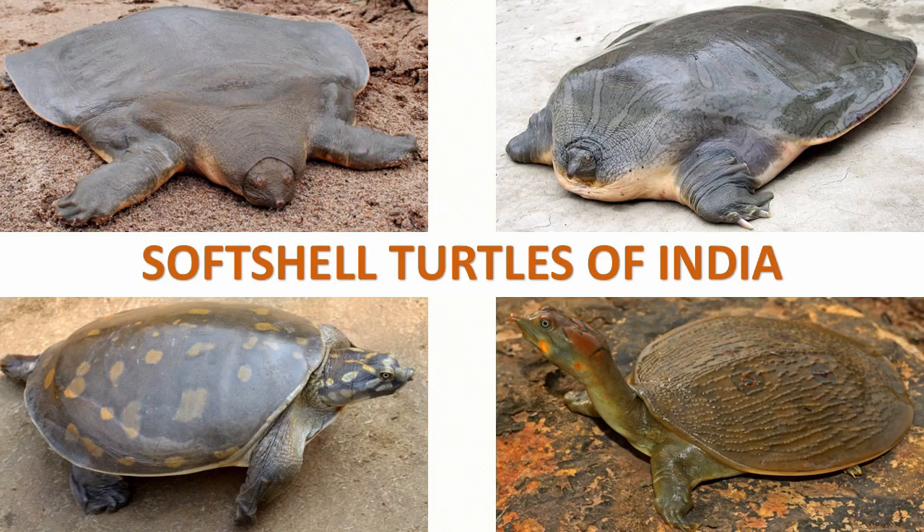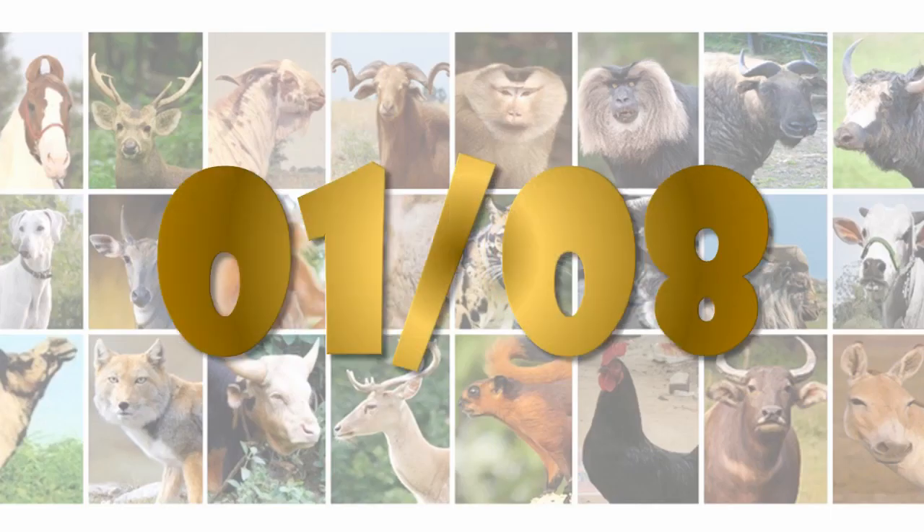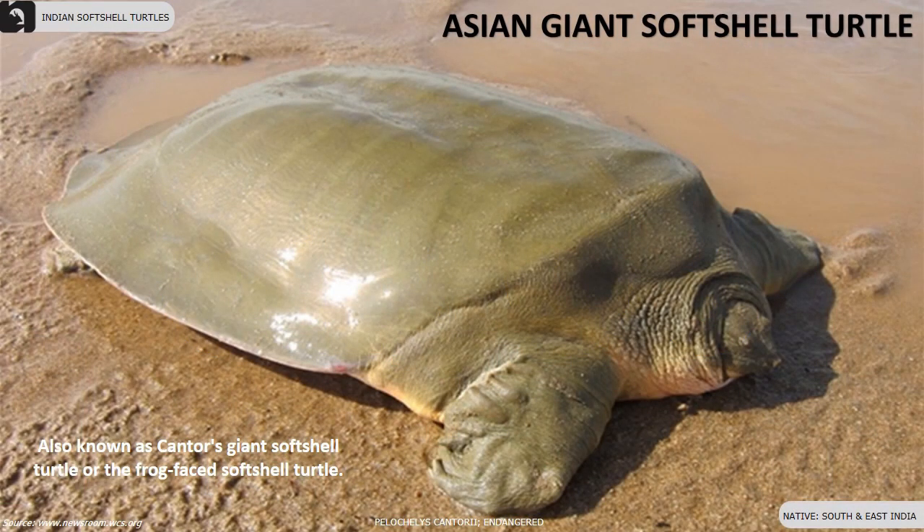Eight species of softshell turtles are found in India. The Asian giant softshell turtle is an ambush predator and an endangered species, also known as Cantor's giant softshell turtle or the frog face softshell turtle, found in eastern and southern parts of India.